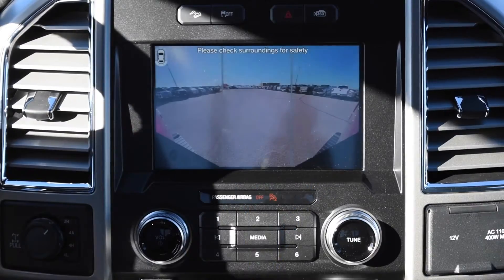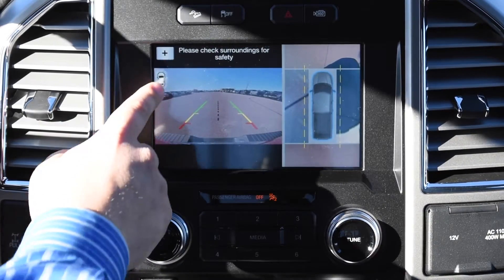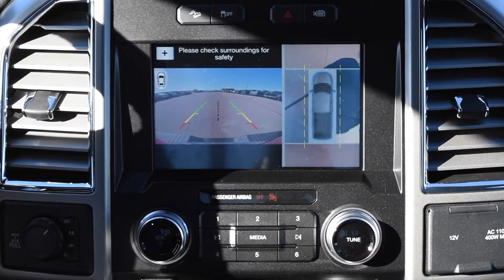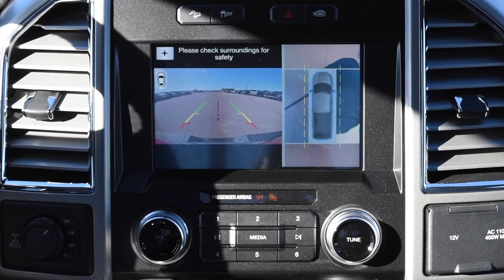If you hit the button again, it's going to give you the backup 180-degree view, which is very nice for backing out of tight spots and alleys. If you hit it again, it's going to go back to the bird's eye view. You can also zoom — it does have a zoom feature, so it's easy for hooking up trailers or when you need a closer look. You also have a little radar system around here that will show you which camera you are on at the time.